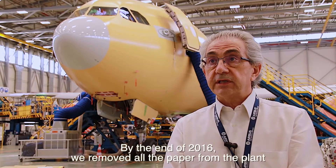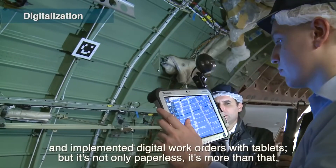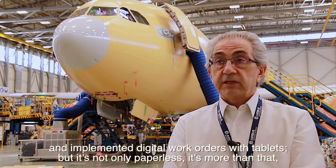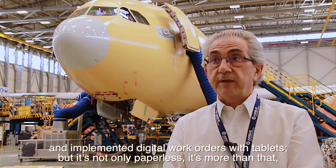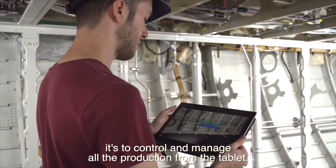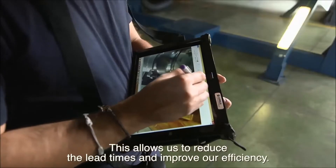In 2016, we removed all the paper from the plant and implemented digital work orders with tablets. But it's not only paperless — it's more than that. It's about controlling and managing all the production from the tablet. This allowed us to reduce lead times and to improve our efficiency.